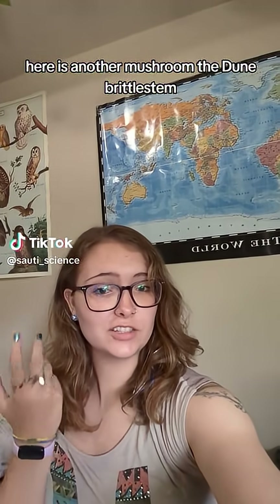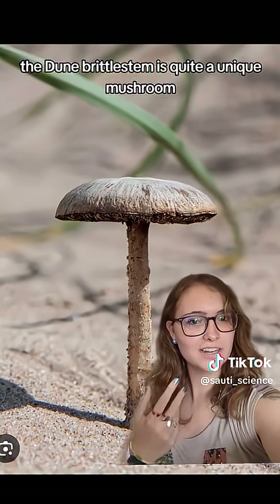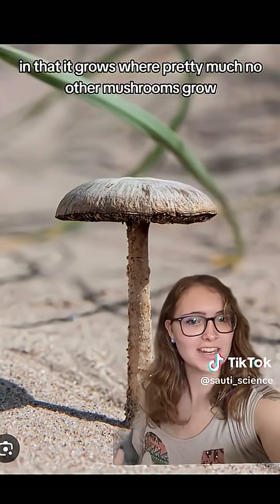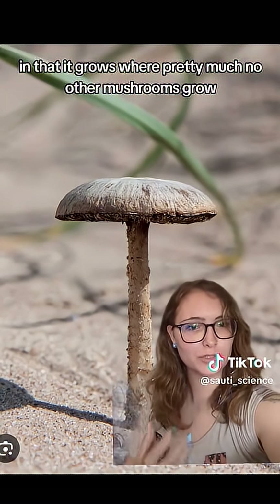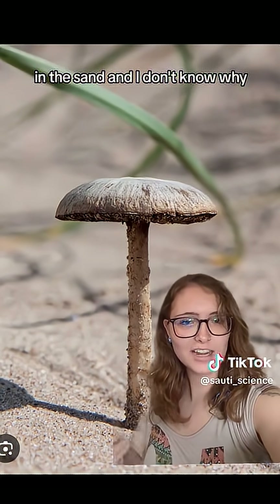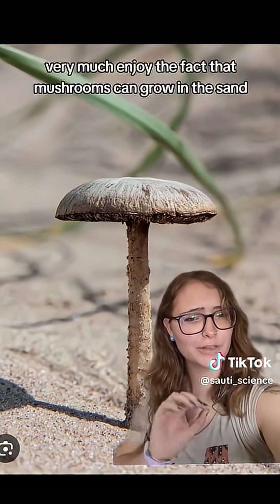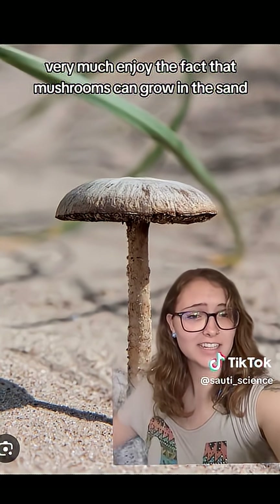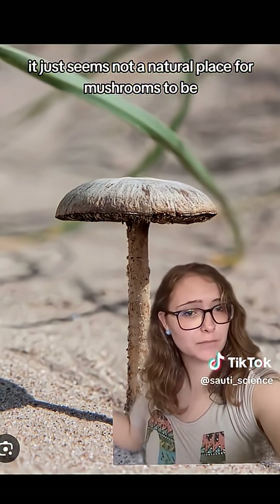Here is another mushroom, the dune brittle stem. The dune brittle stem is quite a unique mushroom in that it grows where pretty much no other mushrooms grow — in the sand. My brain does not very much enjoy the fact that mushrooms can grow in the sand; it just seems not a natural place for mushrooms to be.